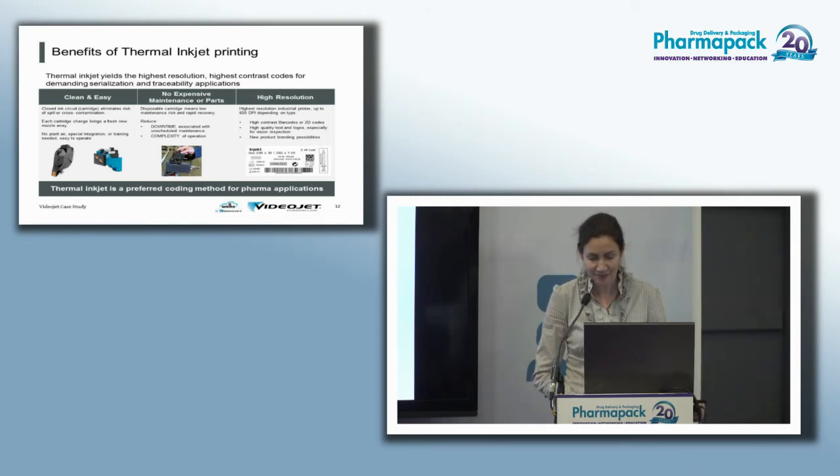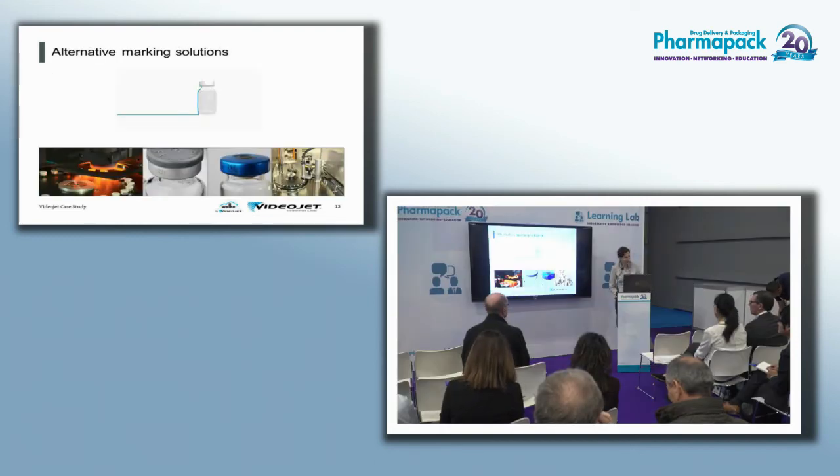The best advantage is the ability to print high-resolution barcodes up to 600 dpi at very fast rates. This was a specific application for invisible codes on vial caps, but other technologies can work depending on your requirements. I'll now hand over to my US colleague to introduce some other printing technologies for vial caps.